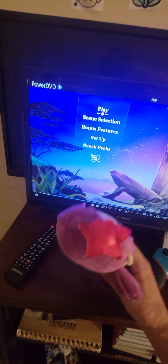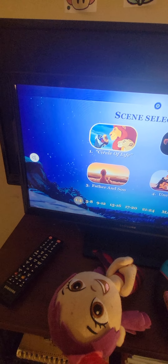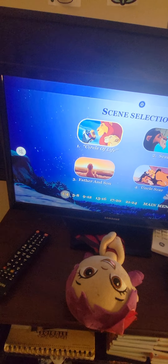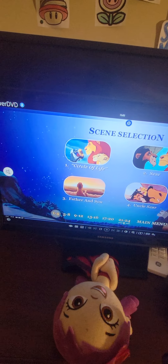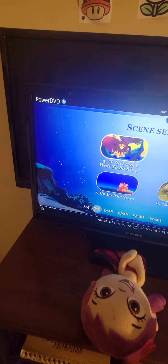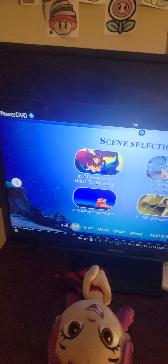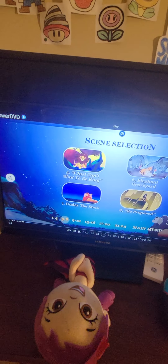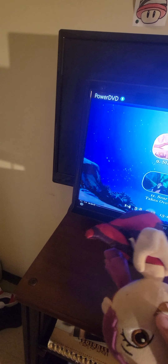Let's start with Scene Selection. There are 24 chapters. Some easy ones: 'Be Prepared,' 'I Just Can't Wait to Be King,' 'Elephant Graveyard,' 'Under the Stars,' and more. I'll just go through the numbers rather than read them all.